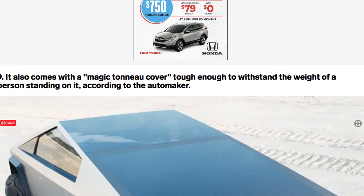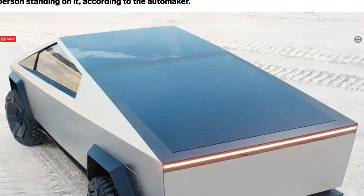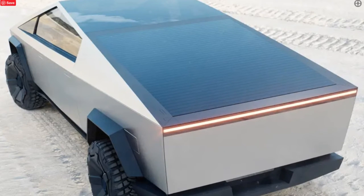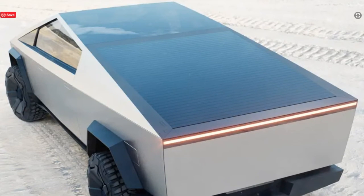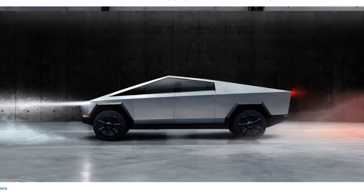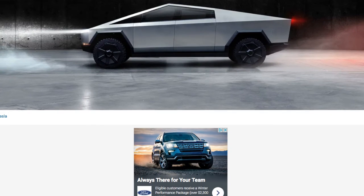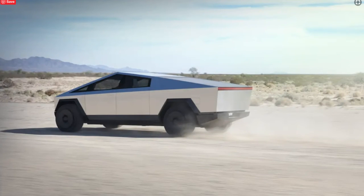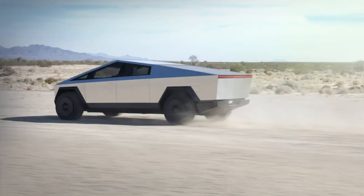It also comes with a tonneau cover tough enough to withstand the weight of a person standing on it, according to the automaker. The truck also has onboard power for plugging in tools and other appliances — this is literally a contractor's dream. As well as adaptive air suspension that raises and lowers the Cybertruck suspension by four inches for easier access. There is also a self-leveling feature, Tesla said. This is going to be very popular for contractors.